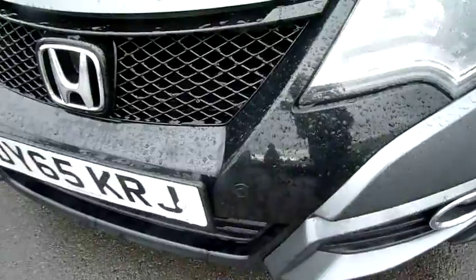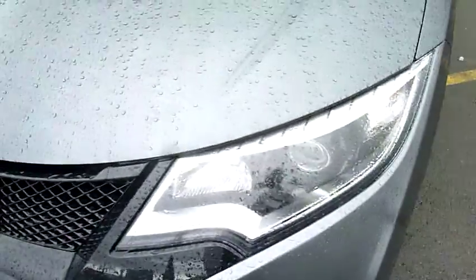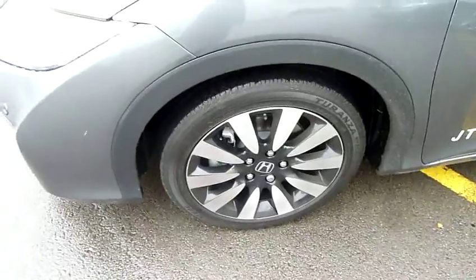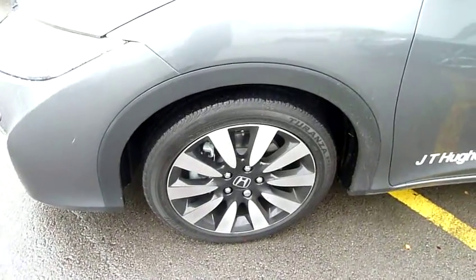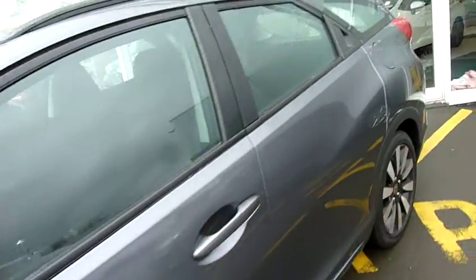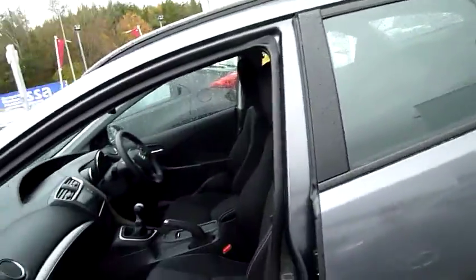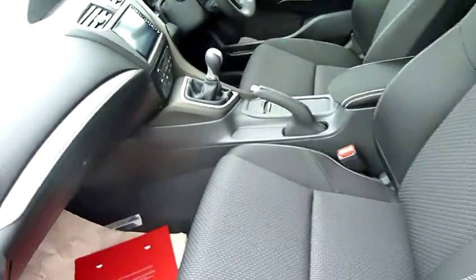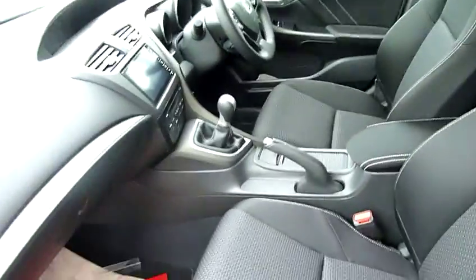You will see front park sensors, stylish daytime running lights that wrap around the headlights, and front fog lights. The wheels for this car are duo colour — a polished alloy and black. Good sized mirrors with high visibility side indicators. This one is finished in polished metal metallic and has a charcoal themed interior trim, and there's a six-speed manual gearbox.